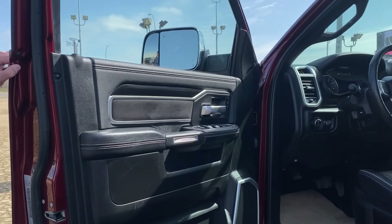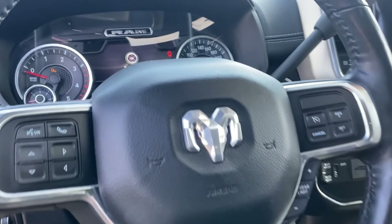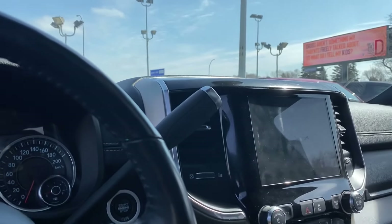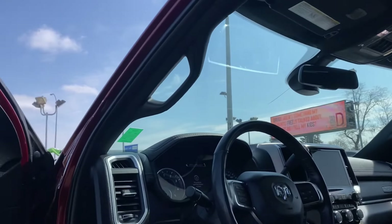It is a full-load Laramie inside, so we got all of our power windows, power locks, air tilt cruise, 8.4 screen, 71,000 kilometers. It does have a sunroof, navigation, backup camera, Alpine sound system. Sounds awesome.